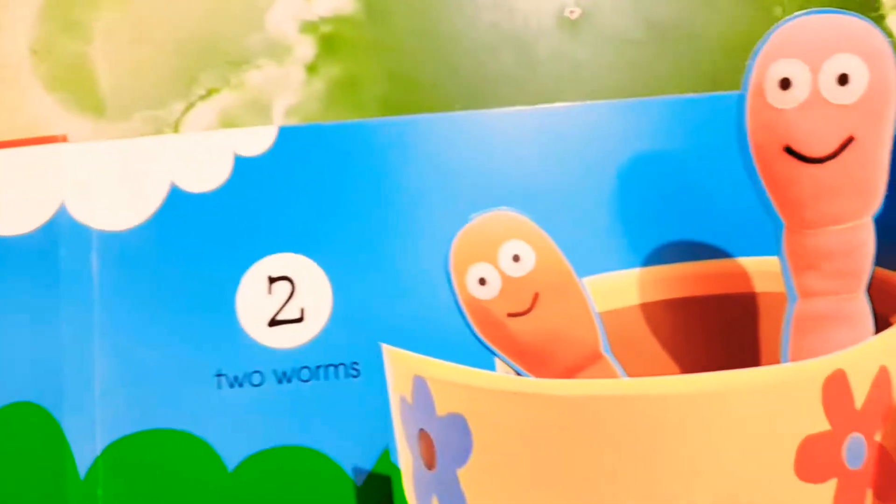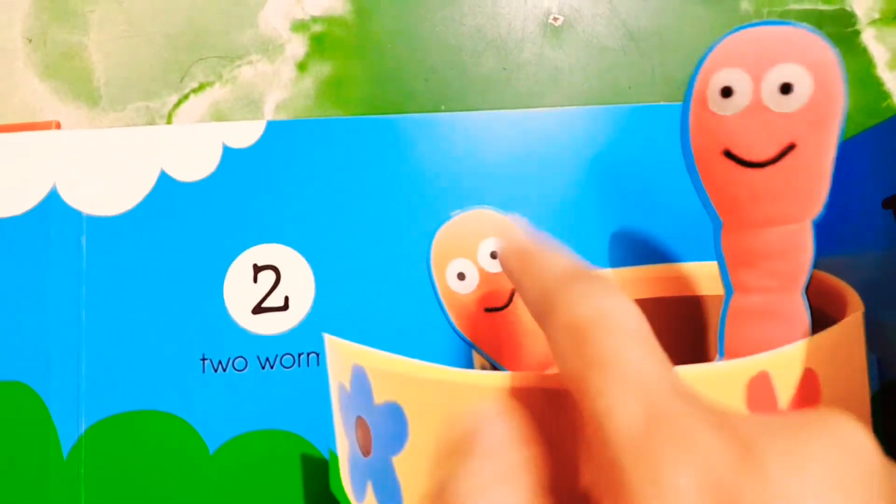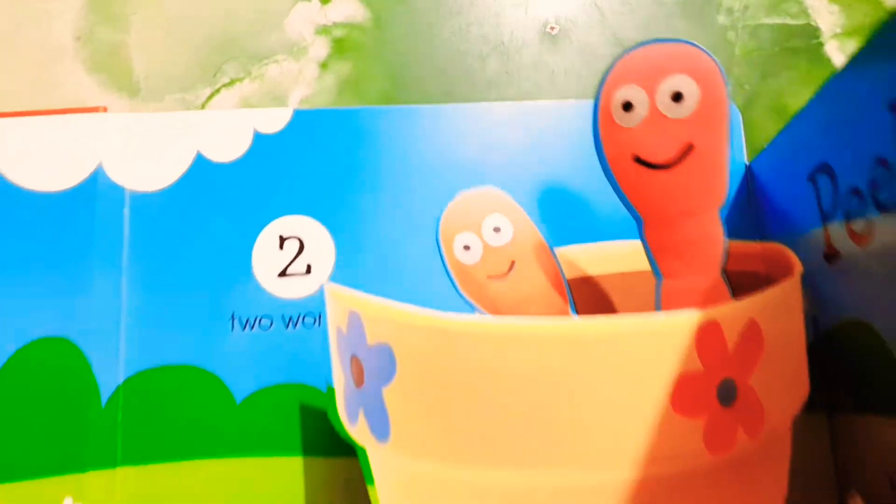Worms! Worms are there. So there is no Mama Bee and Papa Bee — there are worms. How many worms? Two worms. One and two — two worms are there.